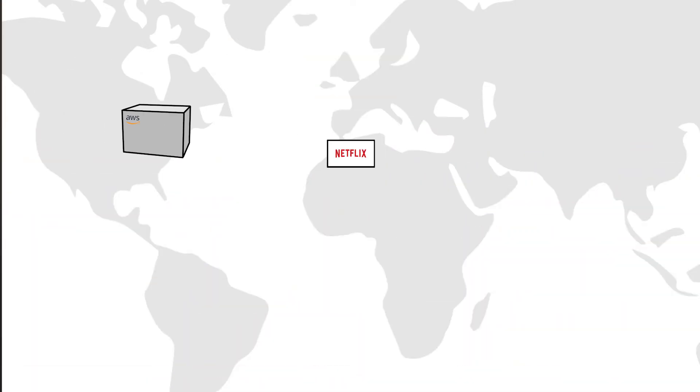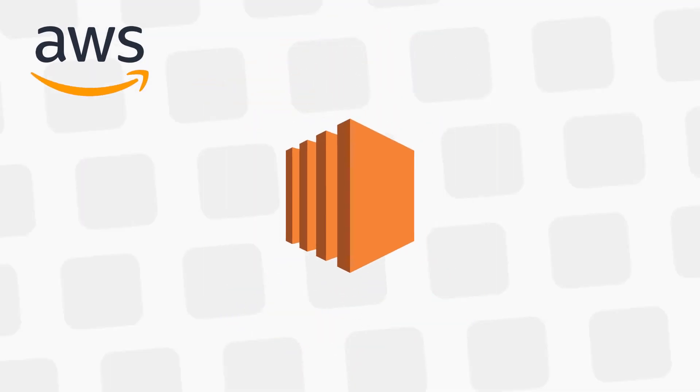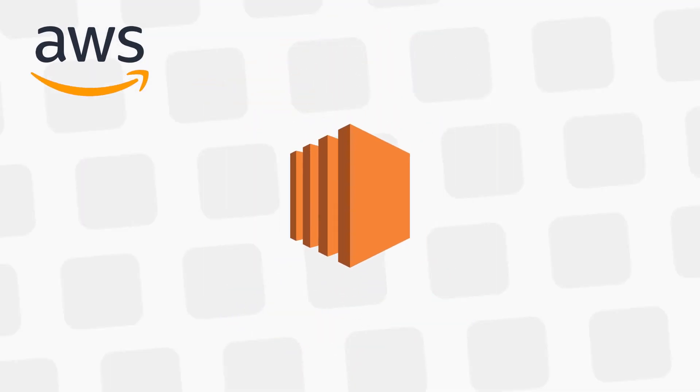The evening rolls around and you flick on Netflix to find a movie to watch with your friends. Your TV, known as the client, is making a request to the Netflix server which is running on an EC2 instance. These EC2s power everything before you hit play — they determine the device you're on, recommend which movies you'll watch, and grab the correct size movie thumbnails from an S3 bucket.